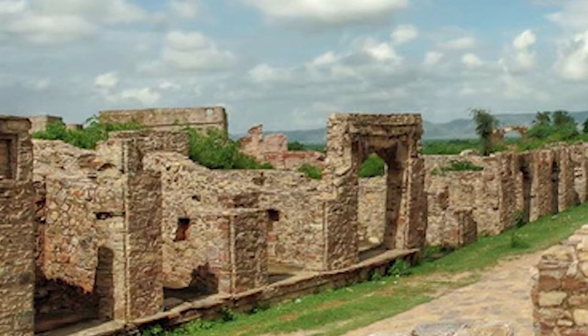The population of Bhangarh began to decline due to scarcity of water in the region and lack of economic opportunities. Till this day, its temples, palaces, and gateways still stand, relatively. It's said to be one of the most haunted places in India — so dangerous that there's a board at the entrance warning visitors against entering after sunset and before sunrise.